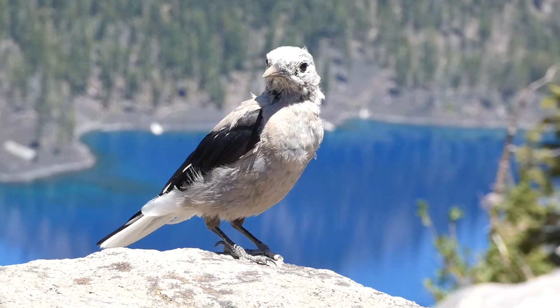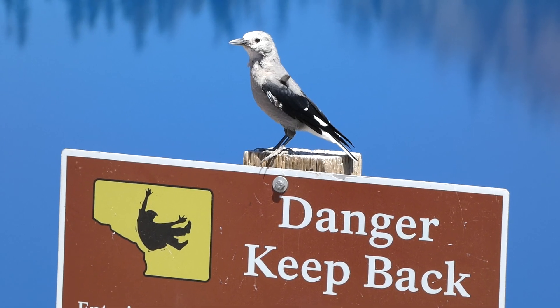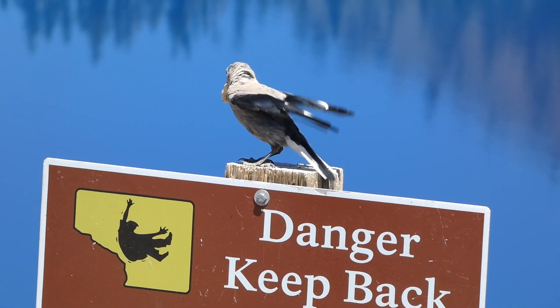Clark's Nutcracker populations are thought to have declined between 1966 and 2015, but they are still considered a species of low conservation concern. They can live to be over 17 years old.